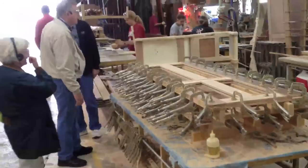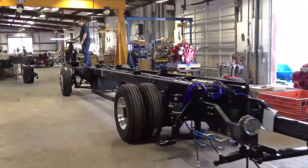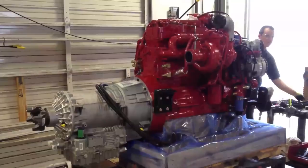Chassis that are built by Tiffin need to have their engines installed here in the shop. Chassis delivered from other manufacturers are already drivable.